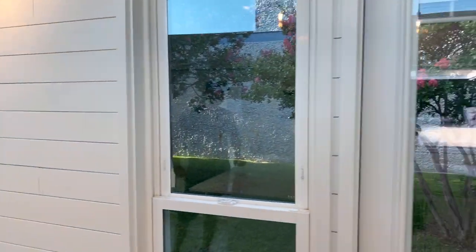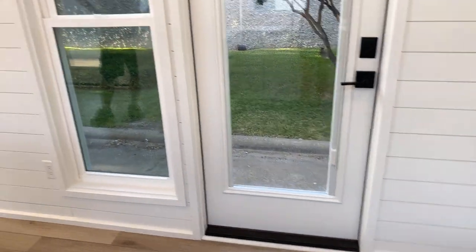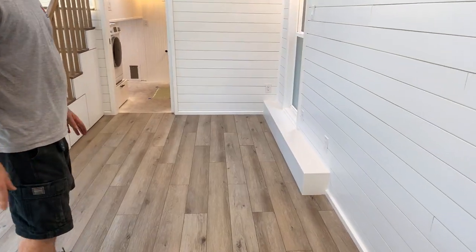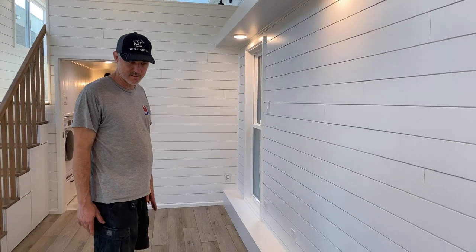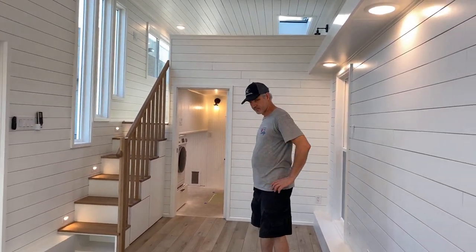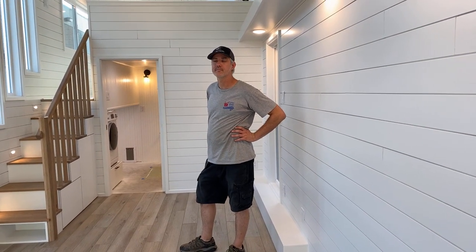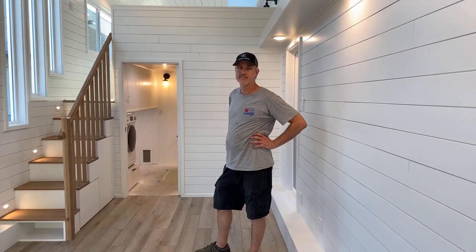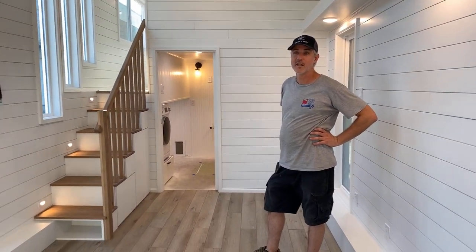I'll show the back door — blinds in the glass again for the back door. This living area is plenty big for a sleeper sofa if you wanted. Full size sofa. Often our Rambler and Homesteader have the kitchen kind of where Peter's standing, but sometimes we put the kitchen down at the end and the living area in the middle if you want a bigger kitchen.